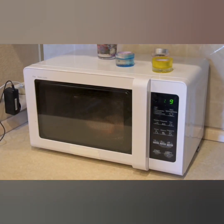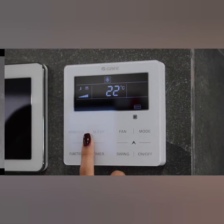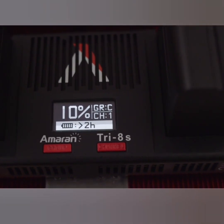Consider temperature sensors, the unsung heroes of climate control. These nifty little devices measure the heat or cold in a given space, keeping environments comfortable in homes and offices and ensuring that industrial processes are carried out at the optimal temperature.